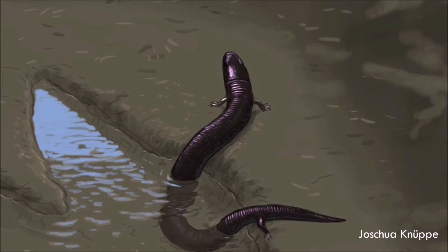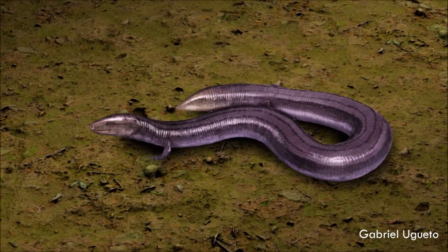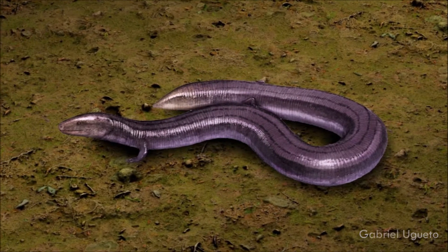It wasn't as highly adapted for burrowing as its modern relatives, but instead may have moved around under leaf litter and in shallow sandy soil, like some similarly shaped modern lizards.